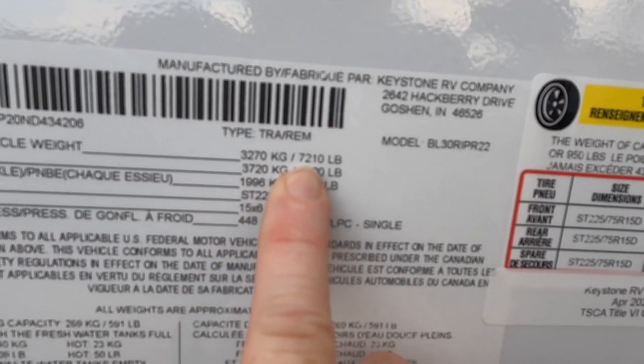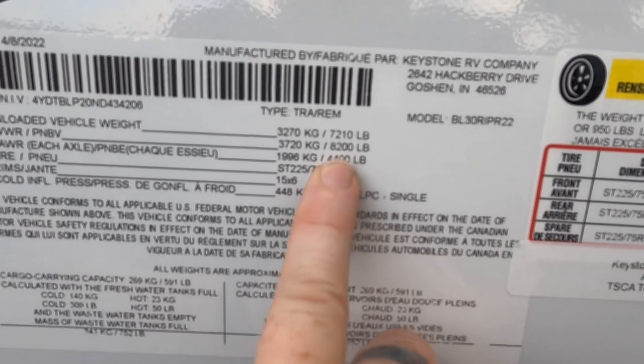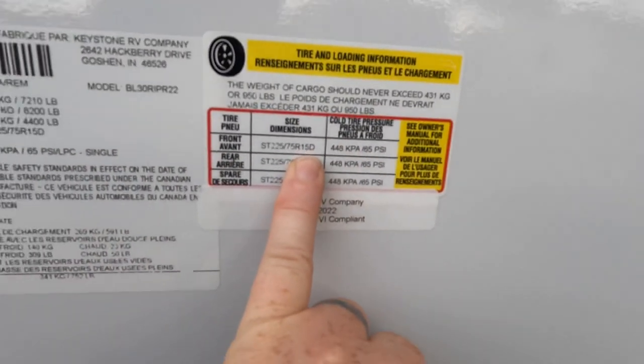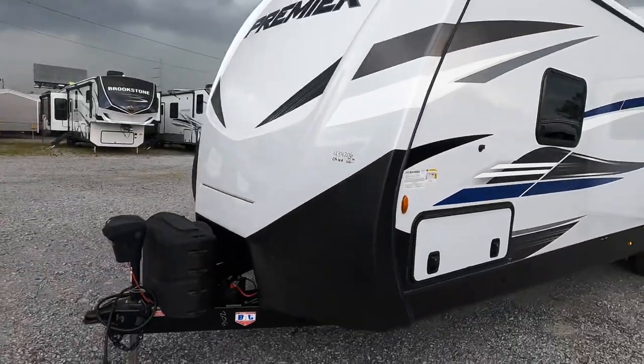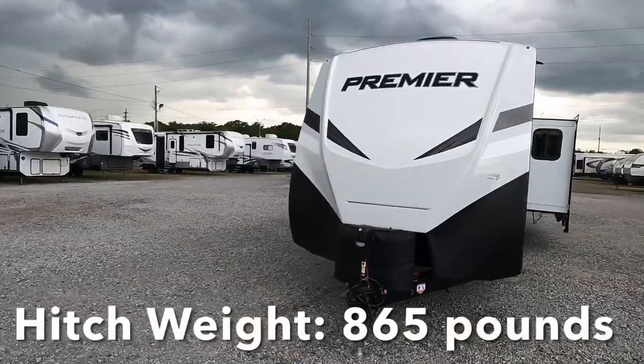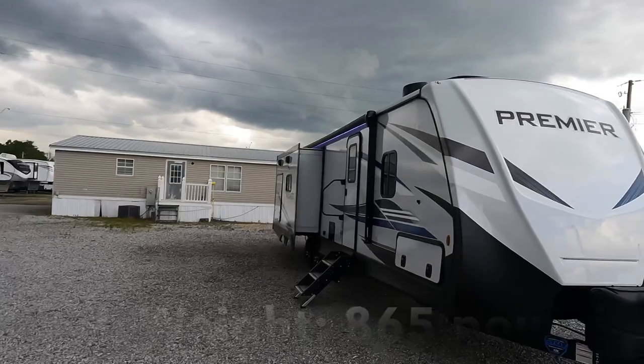Unloaded vehicle weight 7,210. Gross vehicle weight rating 8,200. Riding on 4,400 pound axles, resting on D-rated tires. Camper's going to be 96 inches wide with a hitch weight of 865 pounds. So let's quickly get inside.